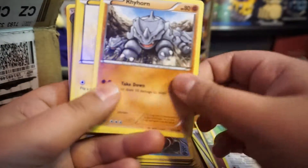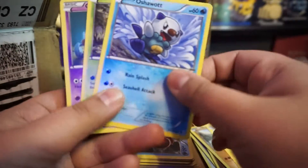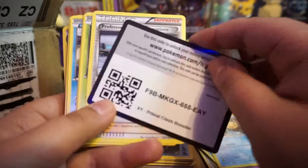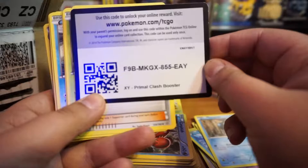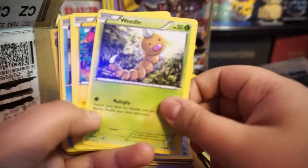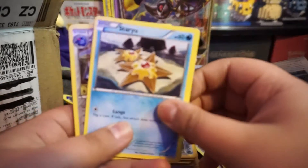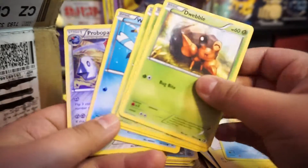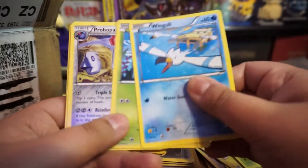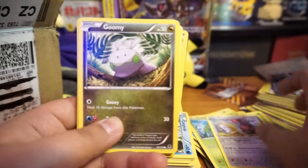Nothing exciting yet, no code cards. Oh speaking of code cards — there's another one for you guys! You're getting a lot of code cards in this video. I don't really know if these code cards actually work.